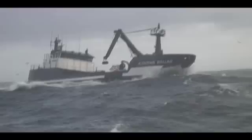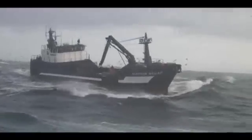Combine these wind-formed waves with the current traveling in a different direction, and the seas can get very rough.